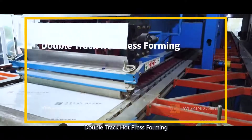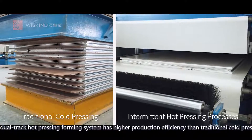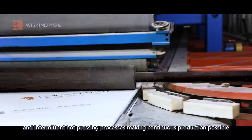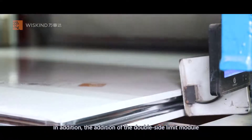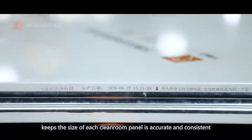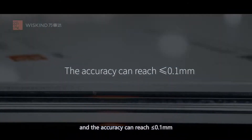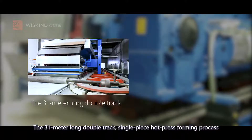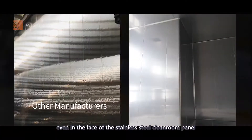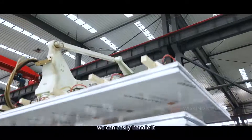Double track hot press forming. The dual track hot pressing forming system has higher production efficiency than traditional cold pressing and intermittent hot pressing processes, making continuous production possible. The addition of a double-side limit module keeps the size of each cleanroom panel accurate and consistent, with accuracy reaching less than or equal to 0.1 millimeter. The 31-meter long double track, single piece hot press forming process can even handle stainless steel cleanroom panels with extremely harsh flatness requirements.